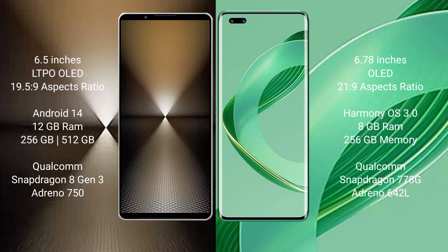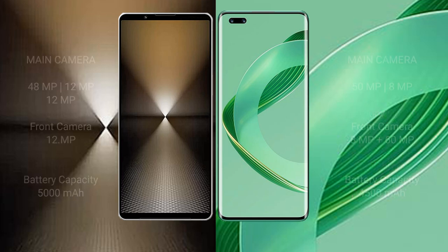The Sony Xperia 1 Mark VI runs on the Android 14 operating system, while the Huawei Nova 11 Pro runs on HarmonyOS. The Sony Xperia 1 Mark VI comes with 12GB RAM and 512GB internal storage, with a Qualcomm Snapdragon 8 Gen 3 processor and GPU Adreno 750. The Huawei Nova 11 Pro comes with 8GB RAM and 256GB or 512GB internal storage, with a Qualcomm Snapdragon 778G processor and GPU Adreno 642L.